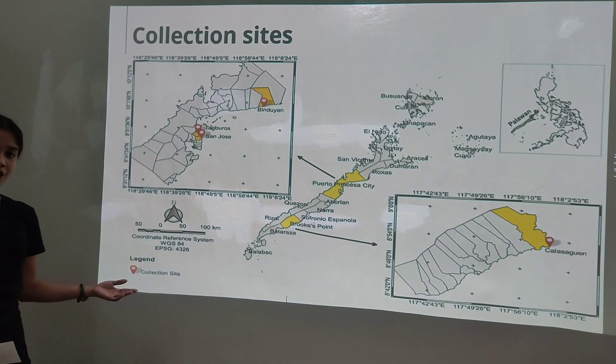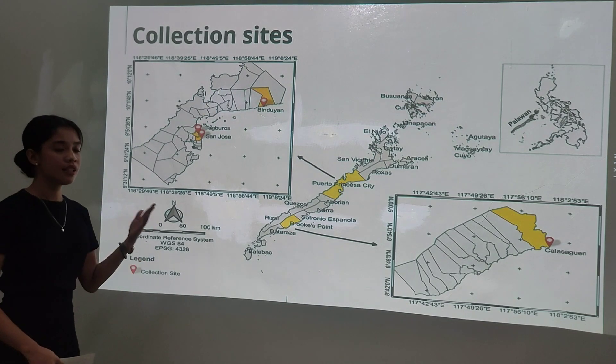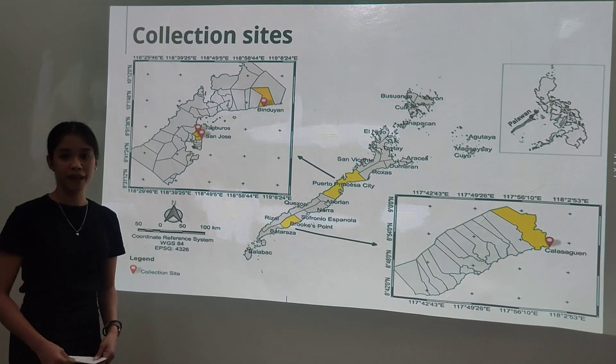For the materials and methods, the figure here shows the collection sites. As you can see, the highlighted areas are Barangay Tagboros, San Jose, and Binduyan in Puerto Princesa City, and Barangay Calasiquin in the municipality of Brooke's Point, Palawan.